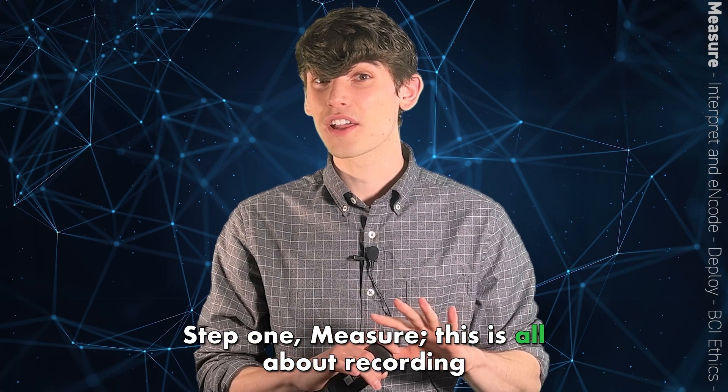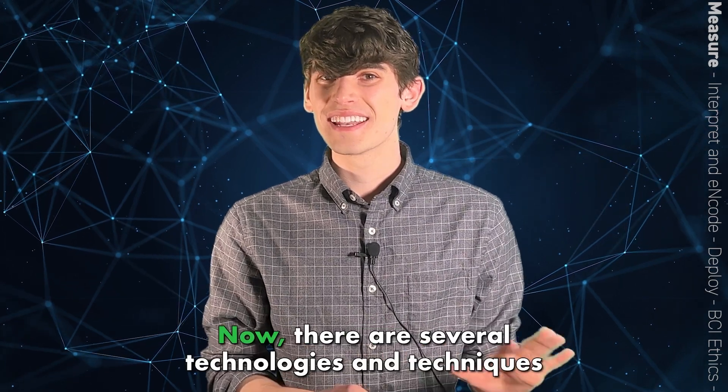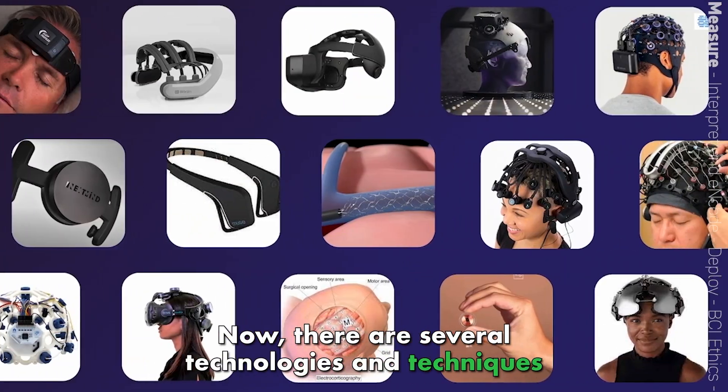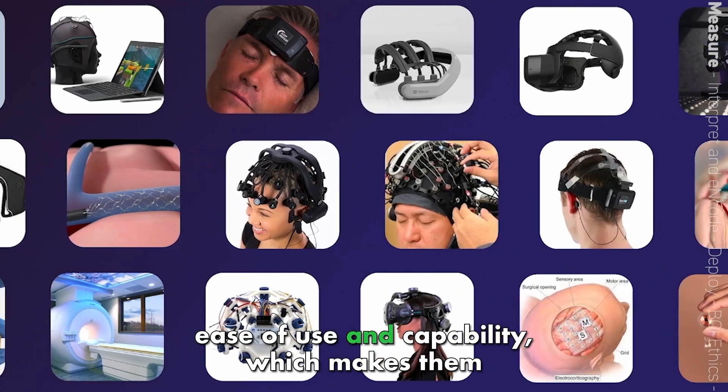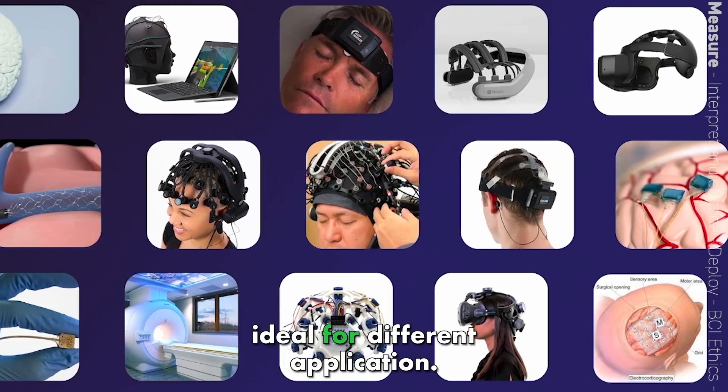Step one: measure. This is all about recording brain signals. There are several technologies and techniques for doing this that can vary in cost, risk, ease of use, and capability, which makes them ideal for different applications.